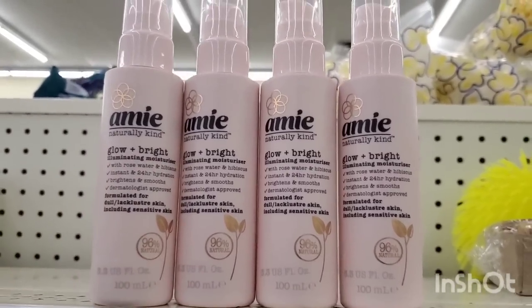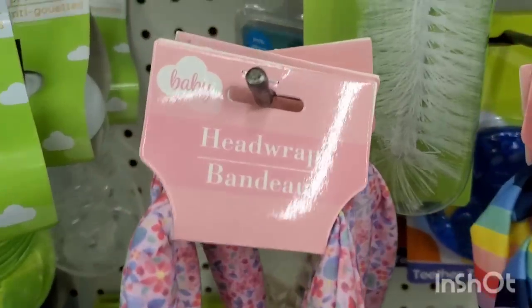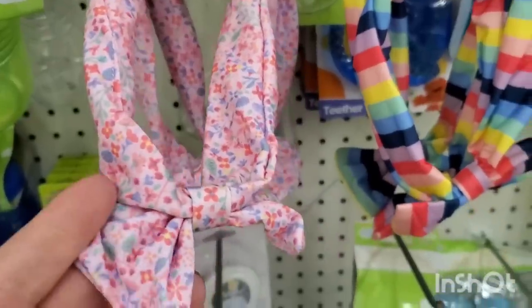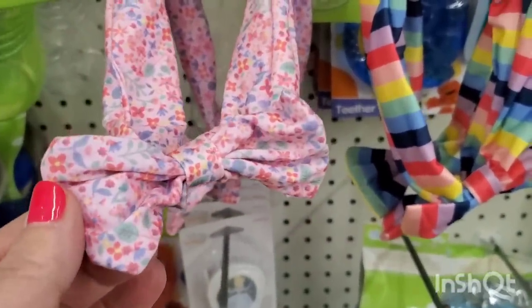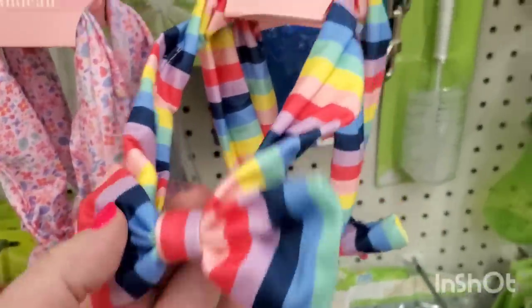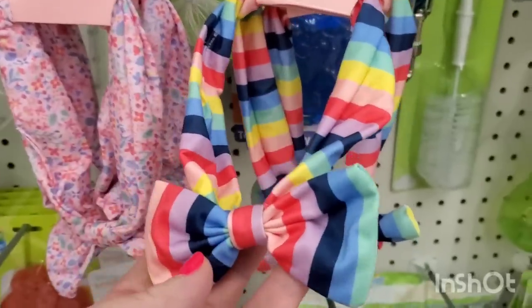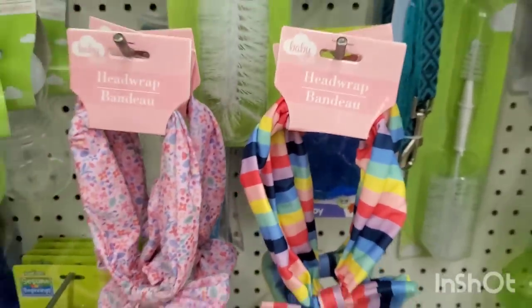Look at these super cute head wraps in the baby section — they are darling! This one is absolutely stupendous with the beautiful bright colored bow baby head wrap for $1.25. So darling, just adorable.